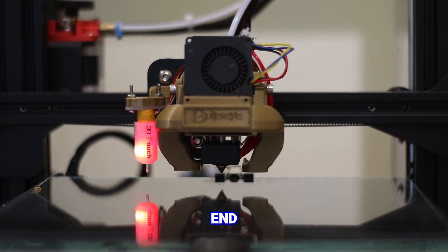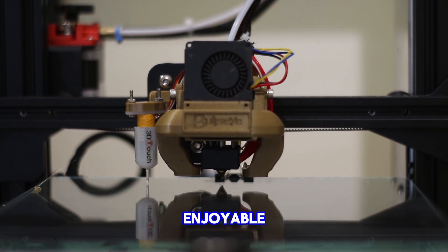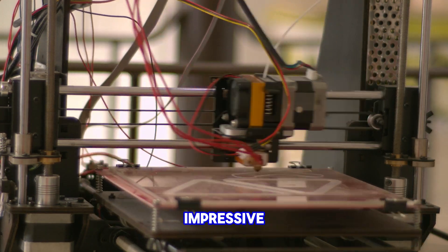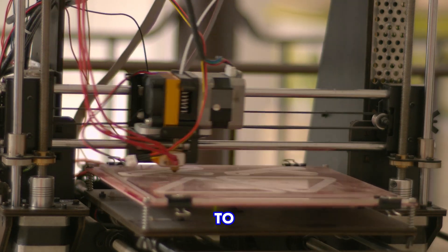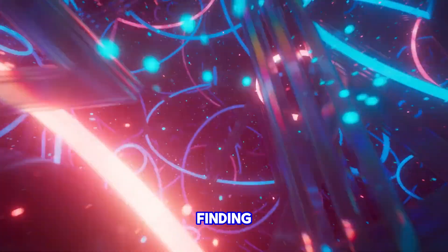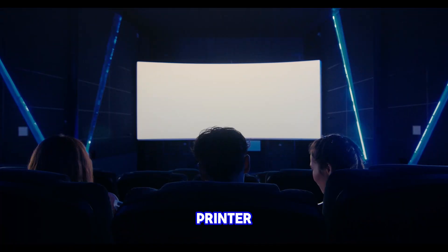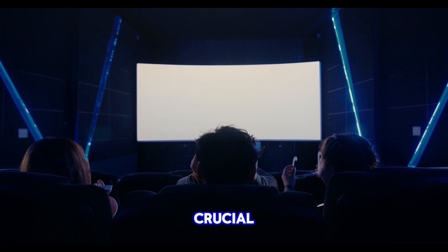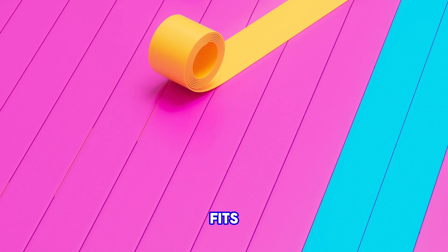That brings us to the end of our video. I hope this 3D printer review has been informative and enjoyable for you. Among the models we explored today, there were truly impressive options. If you're considering purchasing a 3D printer, we aim to provide a detailed and comprehensive look at each model, hoping to assist you in finding the one that best suits your needs. Remember, each 3D printer has its unique advantages and use cases. It's crucial to consider features, performance and price to choose the one that fits your requirements.